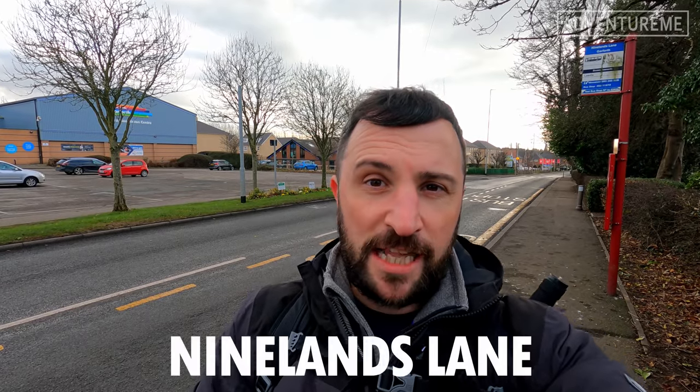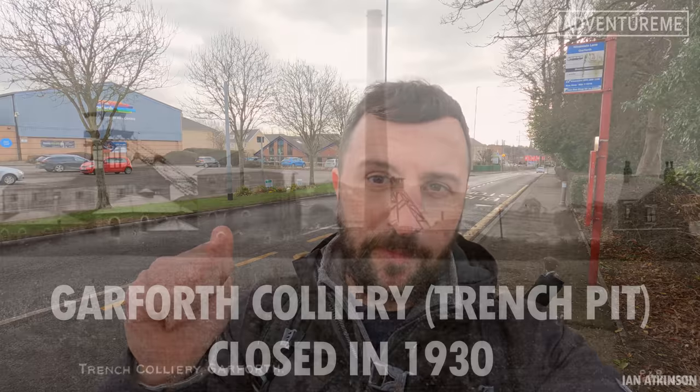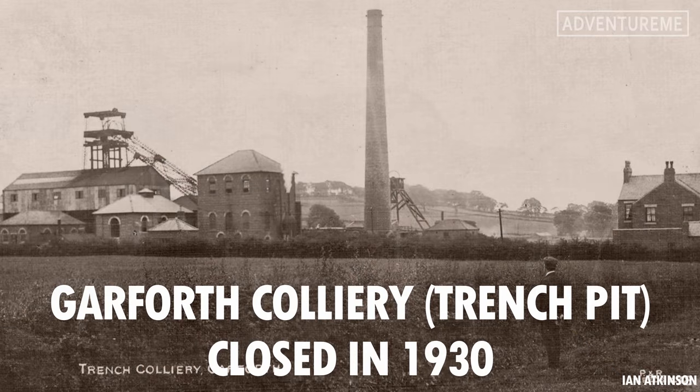We're stood on Ninelands Lane, just a bit further down near the cemetery. I'm going to show you a before and after picture taken from right here, showing the colliery just behind me over there. That would have been the Garforth Colliery Trench Pit, just over there. Let's take a look at that picture now.